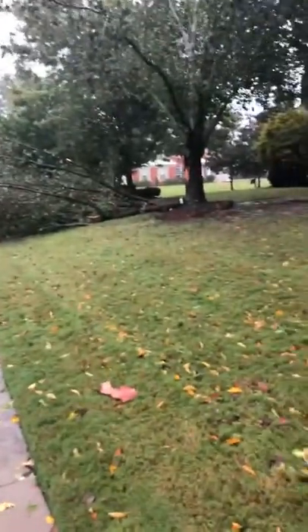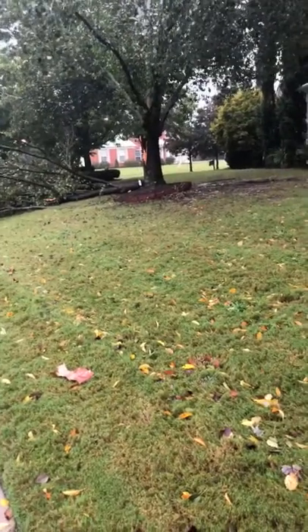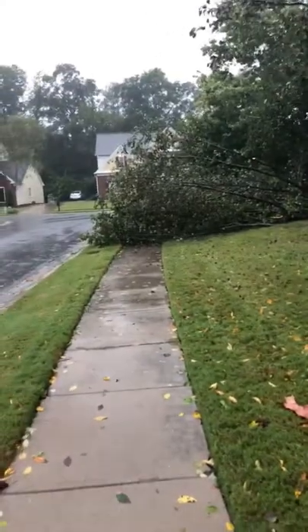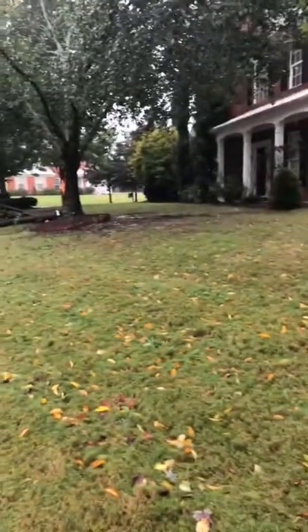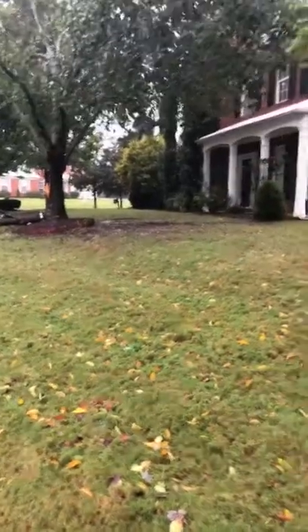See the tree down in my neighbor's yard. It looks like it's coming all the way down. Looking for a little bit of push and it is done. This is next door, this is their front yard. Luckily the tree went the right way, which is away from the house.